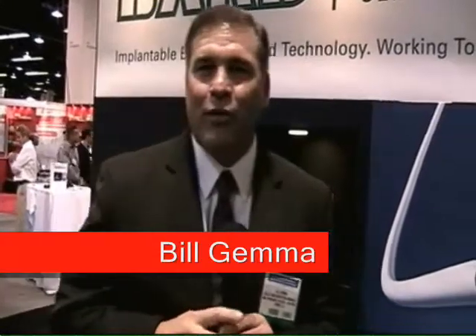Hi, I'm Bill Gemma with Bard Peripheral Vascular OEM Products. I'd like to talk to you a little bit today about the products and services that we offer as the OEM supplier from that division. Our charter is to take the materials and components used by Bard Peripheral Vascular and to offer them as components to other medical device companies.